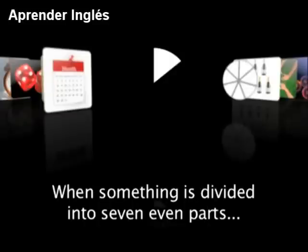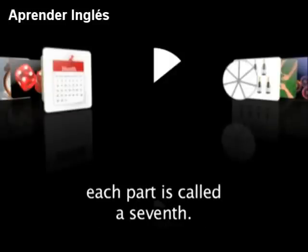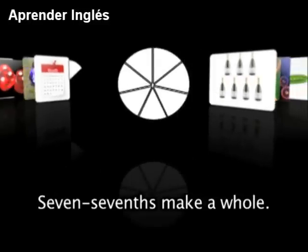When something is divided into 7 even parts, each part is called a seventh. 7 sevenths make a whole.